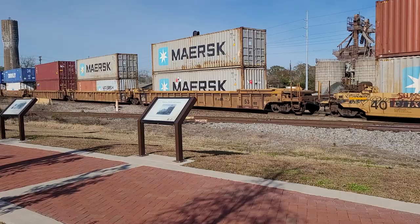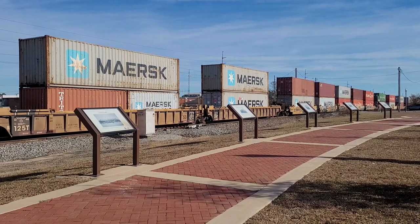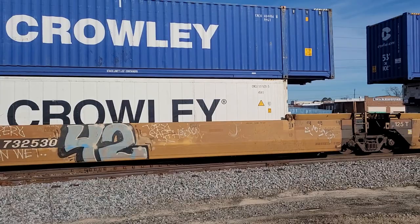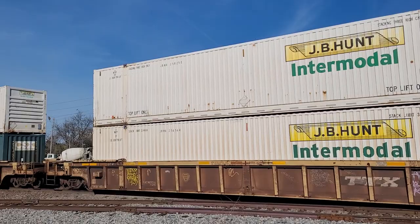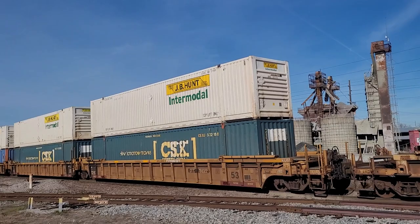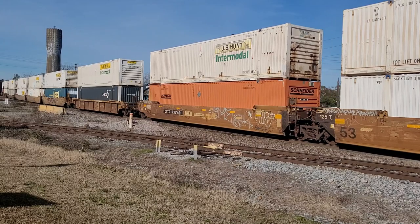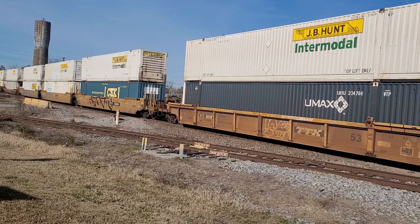The FEC is in the back. Double stack and auto rack, a few days before Christmas, pushing them on through today. Intermodal.